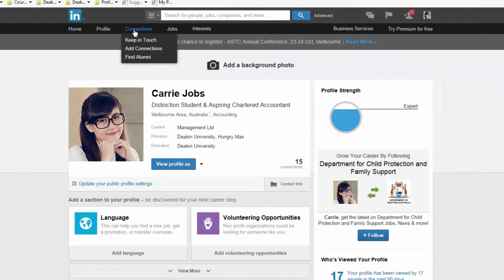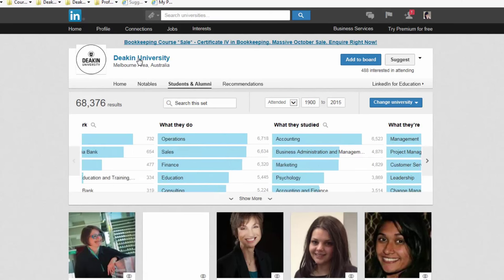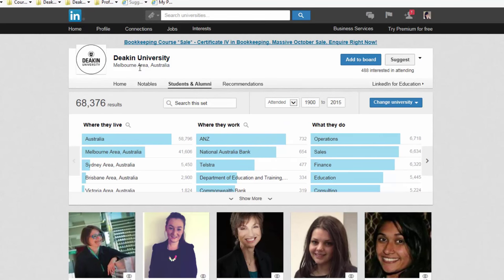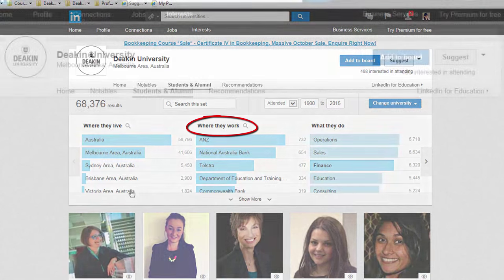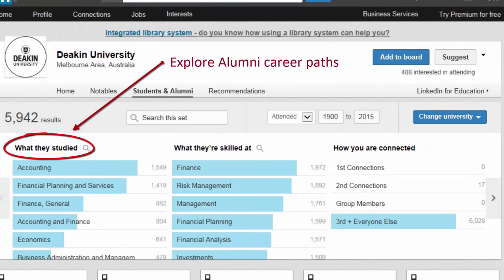Use the alumni tool to connect with people from Deakin who may be working in areas that interest you. Having a university and course in common is a great way to introduce yourself, and alumni are usually very keen to pass on their experiences to fellow Deakin students. You can tailor your search to find alumni who may be of specific interest to you and your career aspirations.